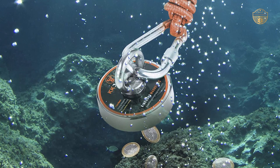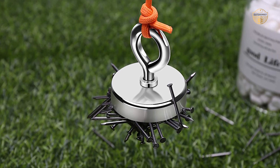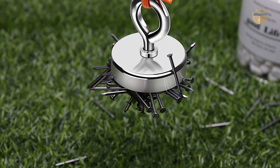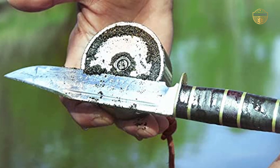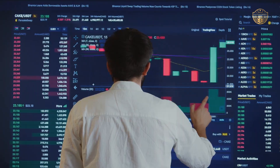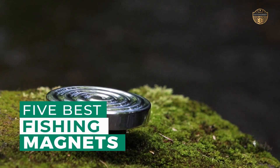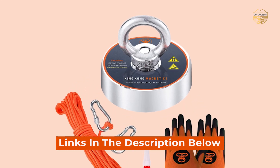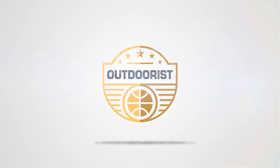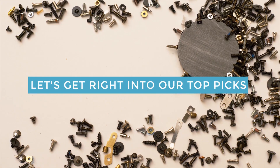If you love spending time outdoors and catching a few fish, you're going to want to check out our top pick for the best fishing magnet. This unit is designed with precision and ease of use in mind, making it perfect for anyone who loves to hit the water. After hours of research and taking expert advice, we have listed these top five best fishing magnets to help you choose the one that suits you perfectly. Links to the products mentioned in the video are in the description below. Let's get right into our top picks.